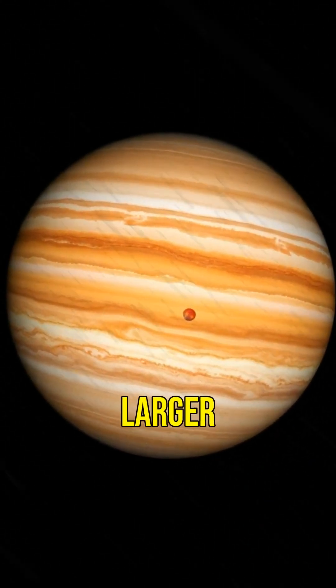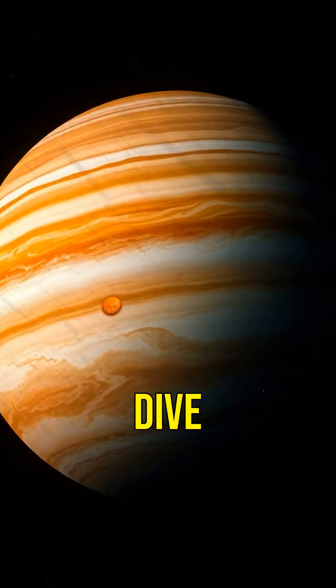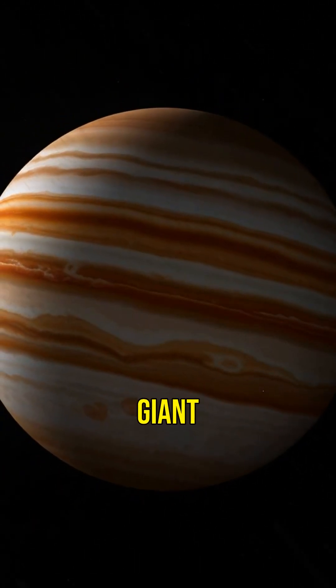Did you know that Jupiter has a storm larger than Earth that's been raging for over 300 years? Let's dive into the fascinating world of the giant planet Jupiter.